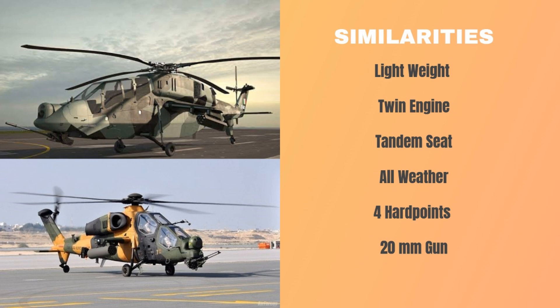Third, both are tandem seat helicopters with a crew of two. Fourth, both are all-weather multi-role helicopters designed for missions in both day and night conditions. Fifth, both helicopters have four total hard points to carry weapons, and both feature a 20mm cannon to shoot down drones and slow-moving targets.